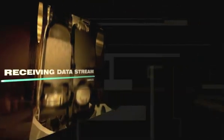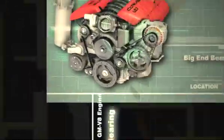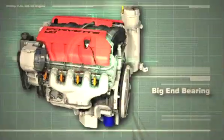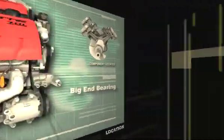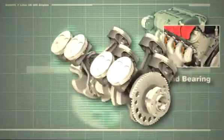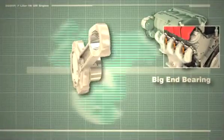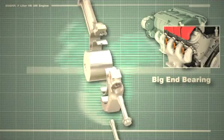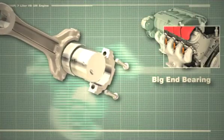The big end bearings take the full brunt of engine power. An oil film cushions the connecting rod, pushing the rotating crankshaft. Heat dispersion is crucial. Mobile One maintains a fluid film even after oil drain intervals of 25,000 miles and performs effectively from a subarctic minus 50 to a paint-blistering 400 degrees Fahrenheit operating temperature.